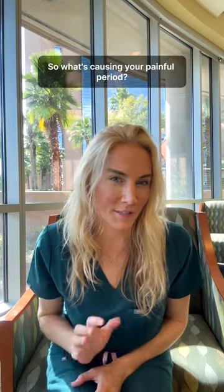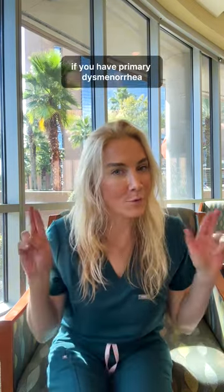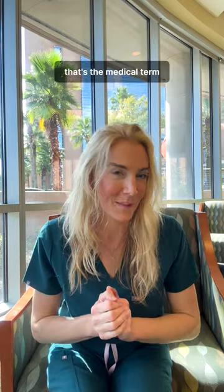So what's causing your painful period? It depends on you. If you have primary dysmenorrhea, that's the medical term,